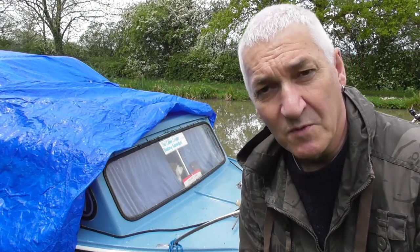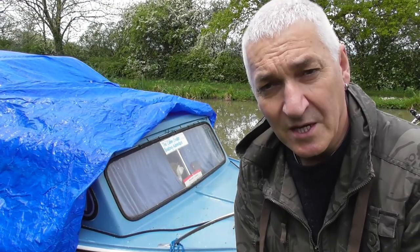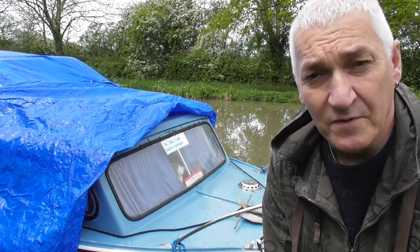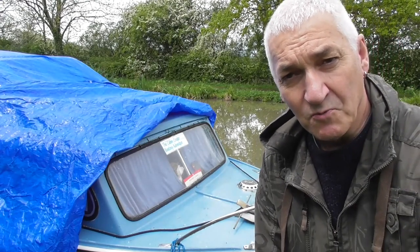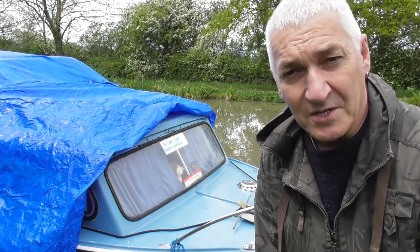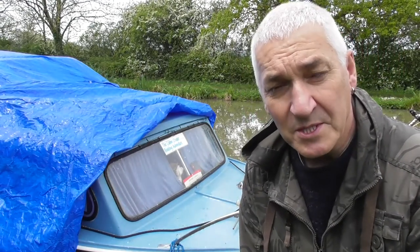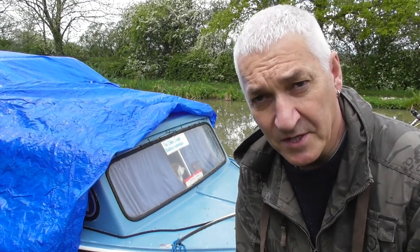I thought this morning when I left home it was lovely, beautiful sunshine, and I'd be okay. But halfway here the heavens opened. So I've rigged up some tarpaulin over the boat so if it comes to torrential rain as I'm doing this job I can cover it over and stop the boat from getting wet inside. I'm going to make a start very shortly, but first of all I've got the kettle on for a cup of tea.